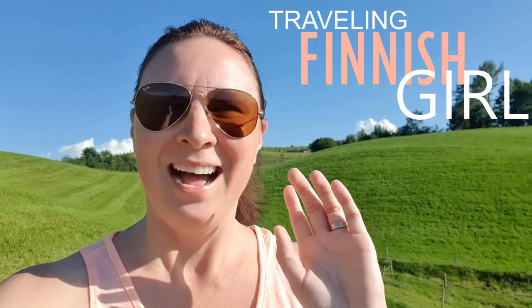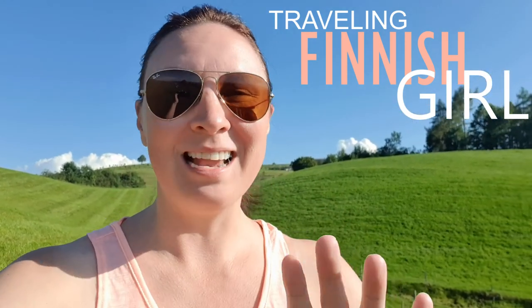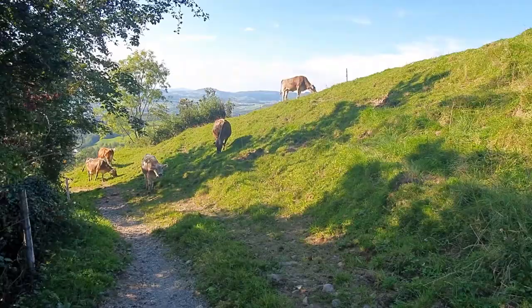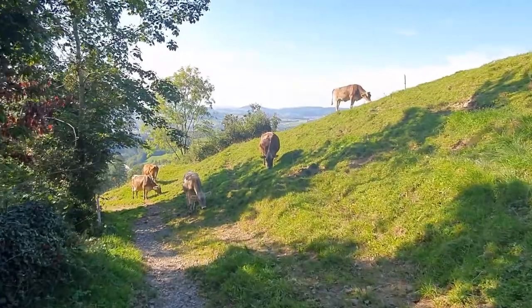Hi guys and welcome back to the channel. I am on a hike right now and I actually was not planning to vlog today until I came across this. Check it out. That's right, I found cows.